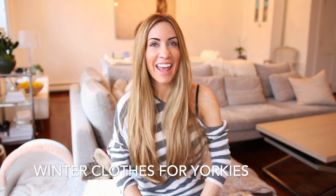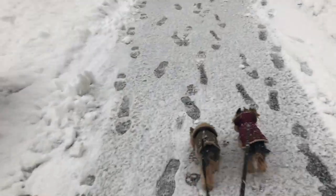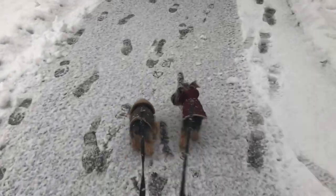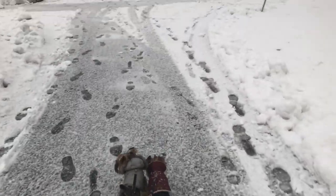Hi guys, I'm Megan Graham and today I'm here to talk to you about winter clothes for Yorkies. I'm a longtime Yorkshire Terrier owner — I've had five Yorkshire Terriers and currently have three: Lola, Alfie, and Poppy. I also have a Siberian kitten named Simba who is always ready to be in any and all of our videos.